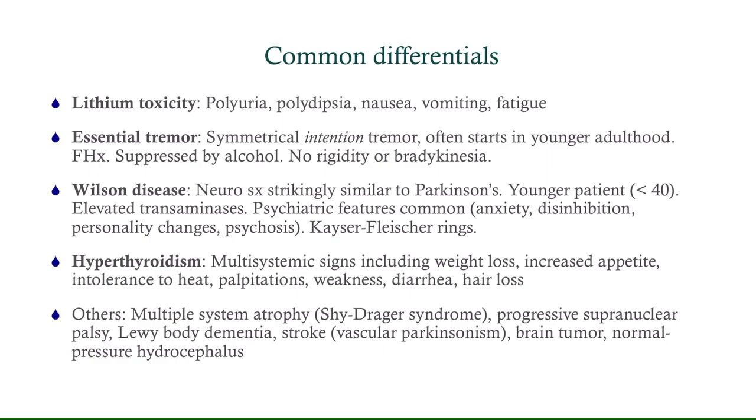Wilson's disease usually affects a younger patient — really consider it in somebody under 40; this patient was kind of at that cusp. They'll have elevated transaminases, and the key lab finding is ceruloplasmin. Psychiatric features are common, and they classically have Kaiser-Fleischer rings.